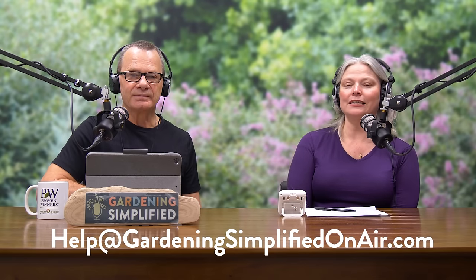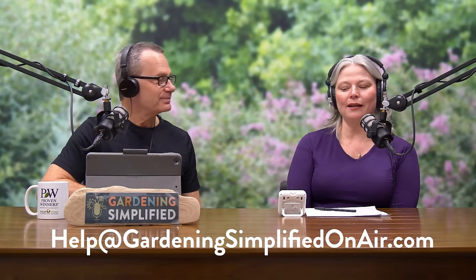Thank you everyone for your questions — gardeningsimplifiedonair.com is a great way to reach us, and we'd be happy to help. We'll take a break; when we come back, we've got Branching News.